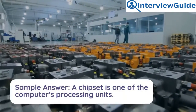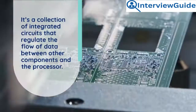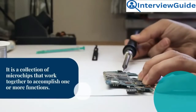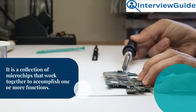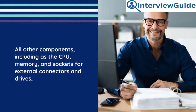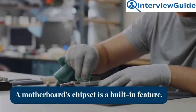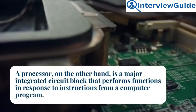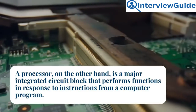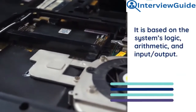Sample answer: A chipset is one of the computer's processing units — a collection of integrated circuits that regulate the flow of data between other components and the processor. It is a collection of microchips that work together to accomplish one or more functions. All other components, including the CPU, memory, and sockets for external connectors and drives, are connected to the motherboard. A motherboard's chipset is a built-in feature. A processor, on the other hand, is a major integrated circuit block that performs functions in response to instructions from a computer program, based on the system's logic, arithmetic, and input/output.